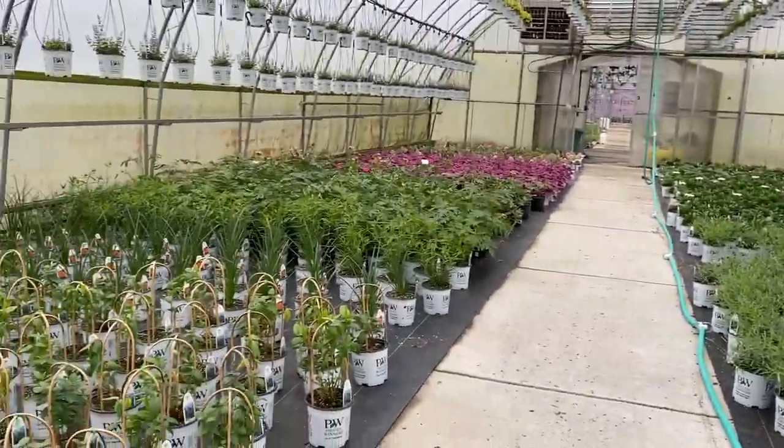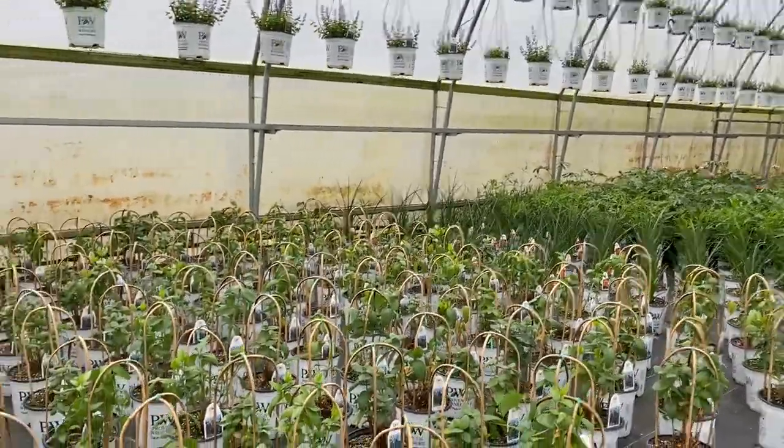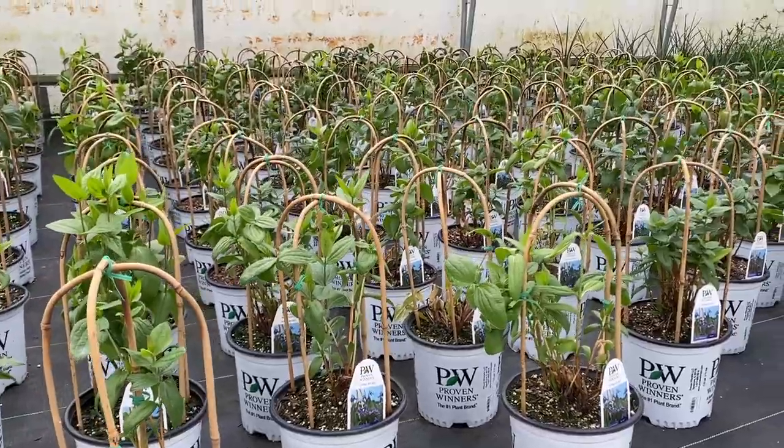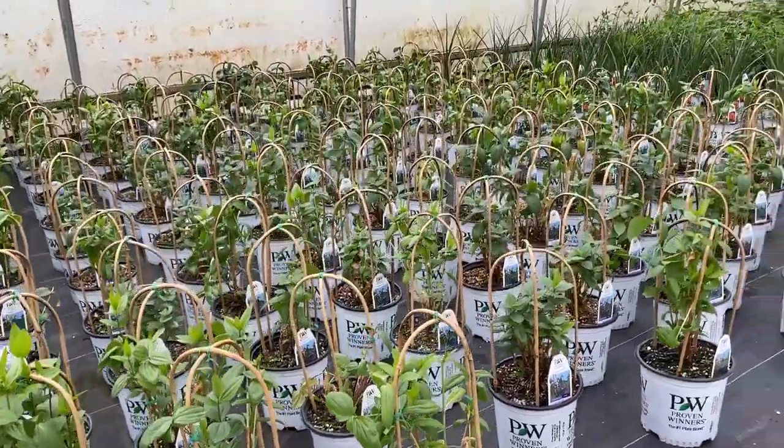The Clematis Stand By Me — they're about 12 to 18 inches tall and we've got them all growing up on those bamboo poles to give them some structure.